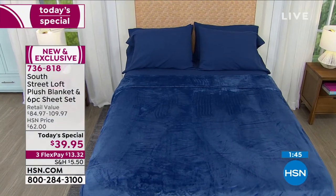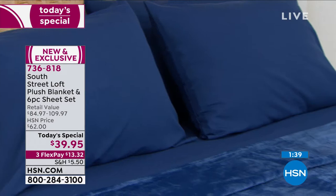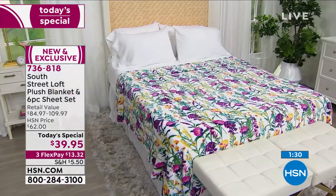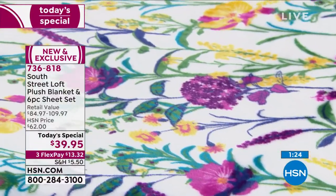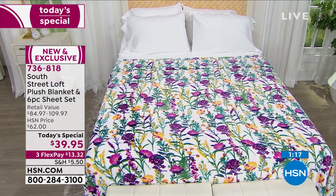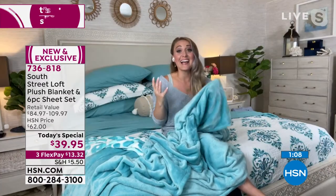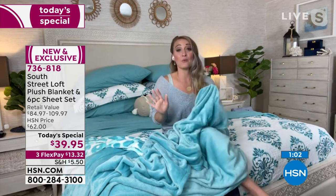You're getting the two number one selling, customer-pick items in the collection with those extra pillowcases — and pillowcases in the collection can often be $10 to $20 just for pillowcases. A four-piece sheet set can be $25 to $35, and a blanket can be in the $20 to $30 range. So getting this entire set for under $40 is mind-blowing.